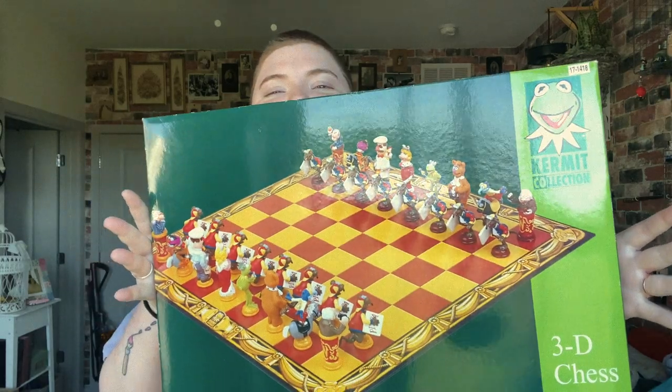The next two items I didn't actually get on Depop — I think they're from Etsy shops. I actually did a painting for one of my friends, Kester — hi if you're watching! — and instead of giving me money for the painting, he bought me a couple of things. The first one is giant: it's this Kermit Collection 3D chess set. I do enjoy playing chess — I was in a chess club when I was younger, so I'm a nerd essentially.